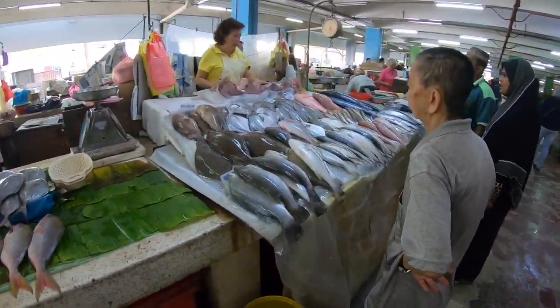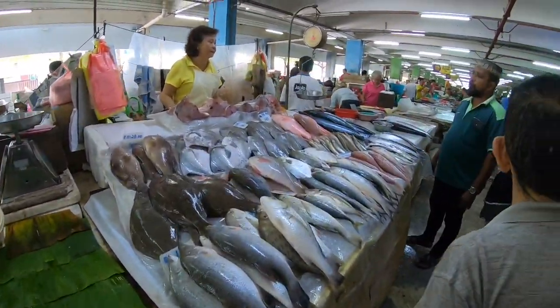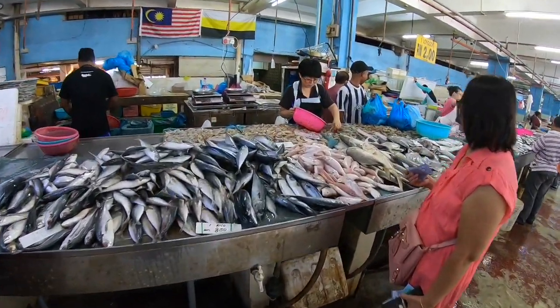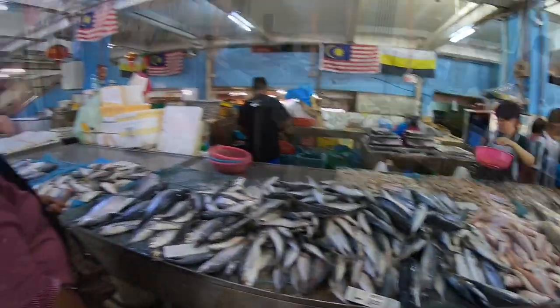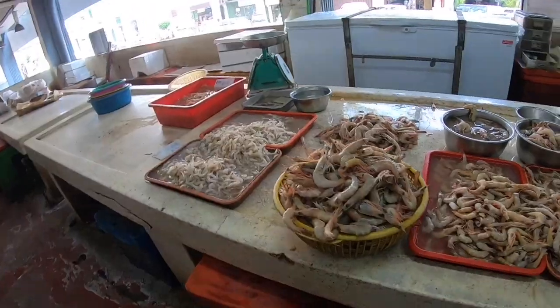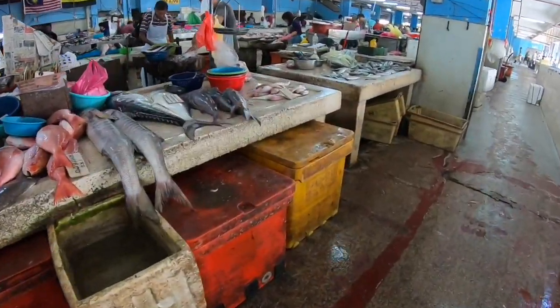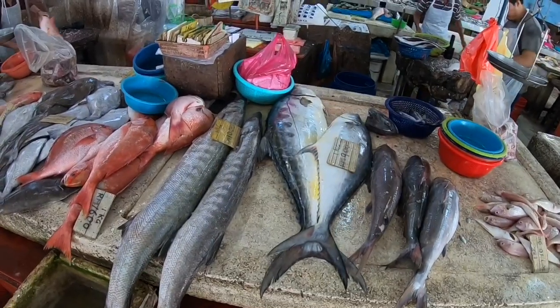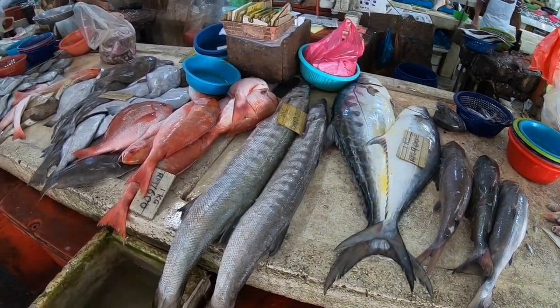It's really fun to watch so many types of fish, squids, and crab. It gives you a lot of ideas for cooking. Right now these are some prawns in various sizes, and there are some really huge fish here which I don't really know the name of.